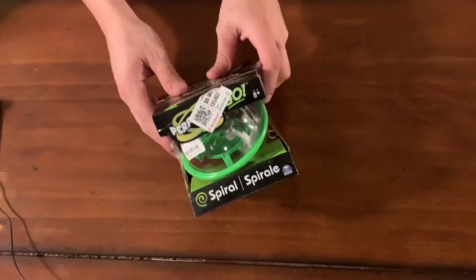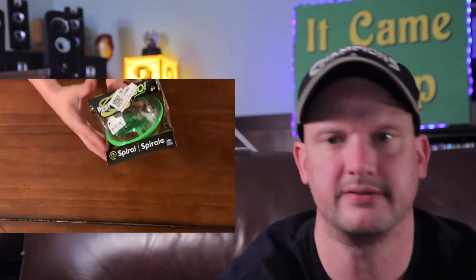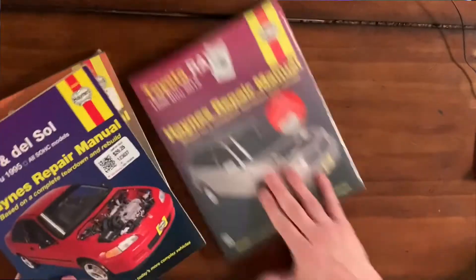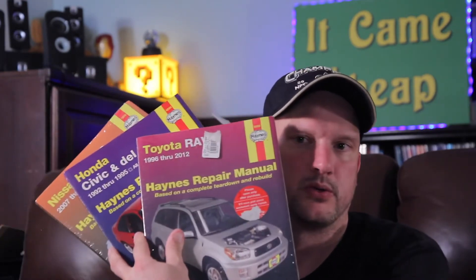This was a little toy for a dollar. I actually am going to like this thing — you're trying to get through this course, this maze, and you roll the ball around the course. Cool for a dollar. I ended up buying three of these repair manuals. They were like $4 to $6, and I think I can get close to $20 for them on eBay, so I might end up picking up more.